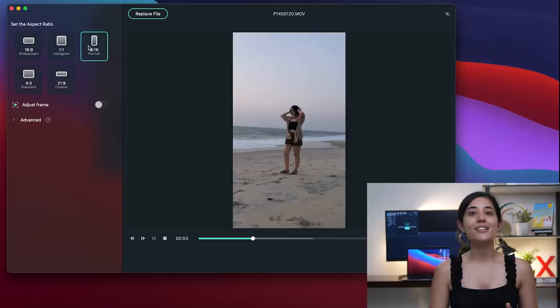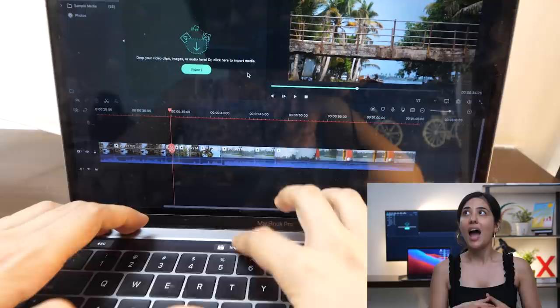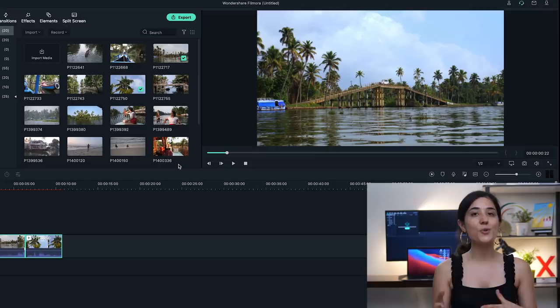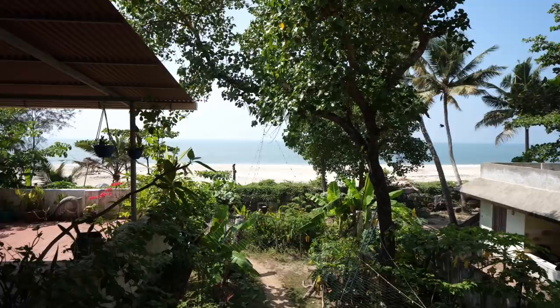Some of these updates include auto-reframe for publishing to multiple digital platforms, split-screen templates, direct access to the photo library, M1 chip and touch bar support, color match — which is great if you shoot on multiple devices — and also motion tracking. All in all, it's a really nice software for beginners or advanced users. Download Wondershare Filmora 10 via the link in the description box below.